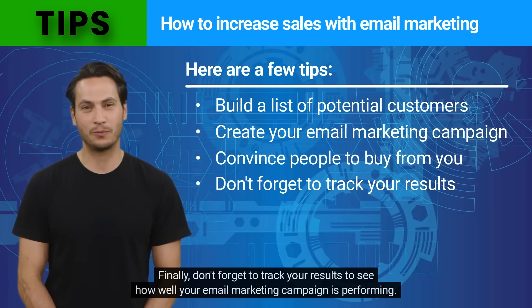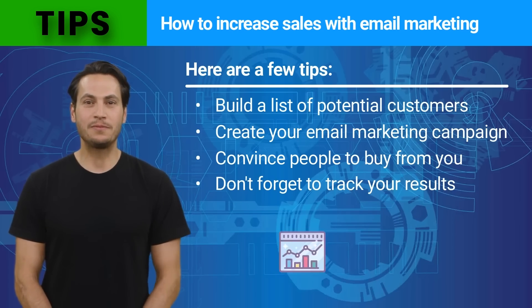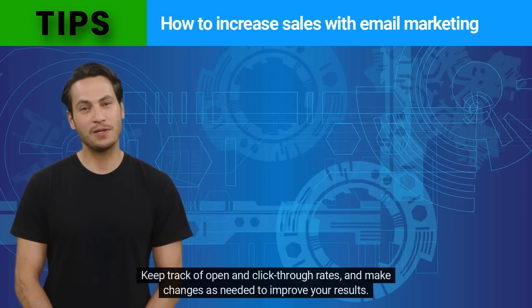Finally, don't forget to track your results to see how well your email marketing campaign is performing. Keep track of open and click-through rates and make changes as needed to improve your results.